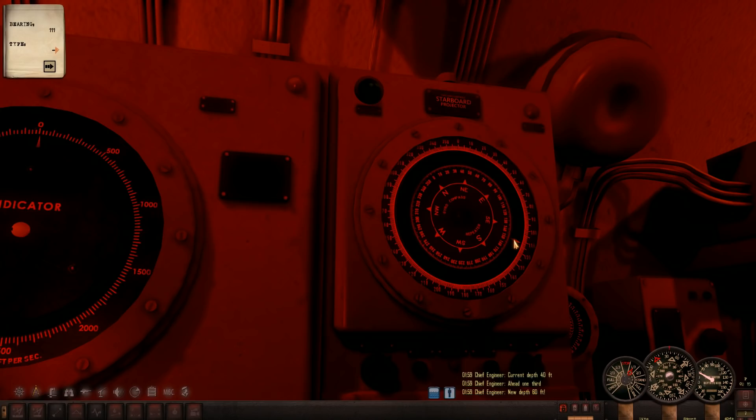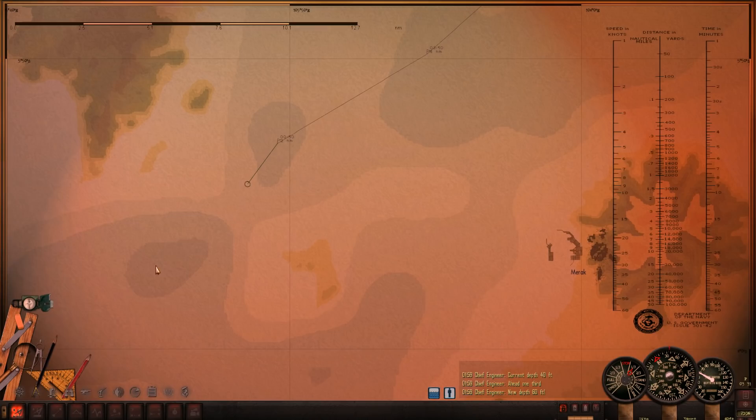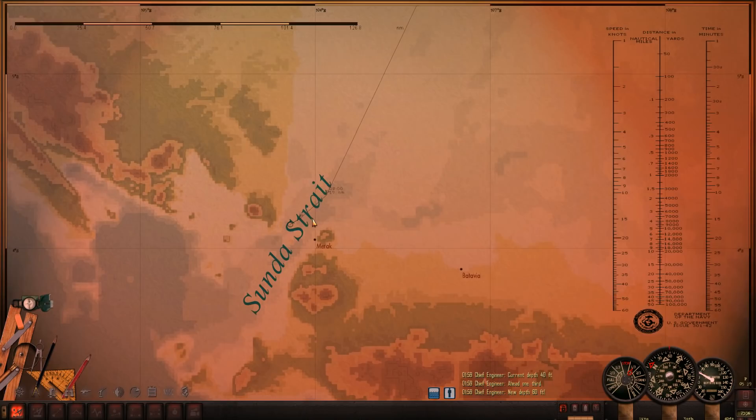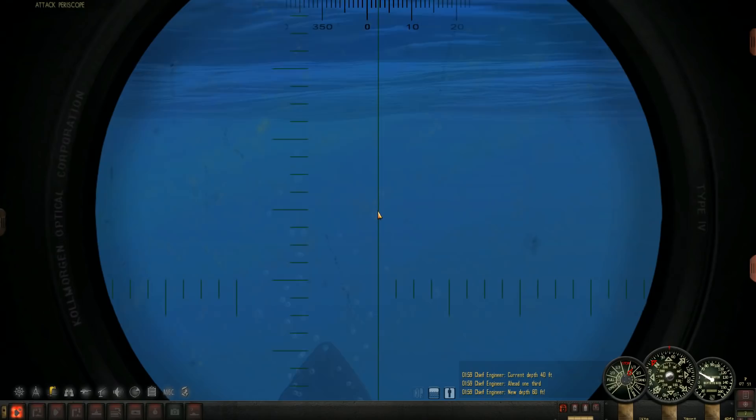It looks like nothing is on the way, so I think we'll be all right. Yeah, we're going to be okay here. Well, that was terrifying, but I think we're going to get out of this little strait. Let's go ahead and pop a peek here. CO2 is apparently getting a little high — but I have bigger fish to fry here.